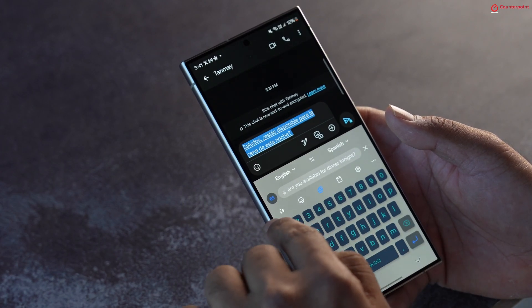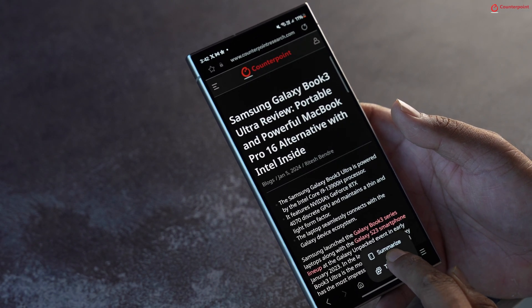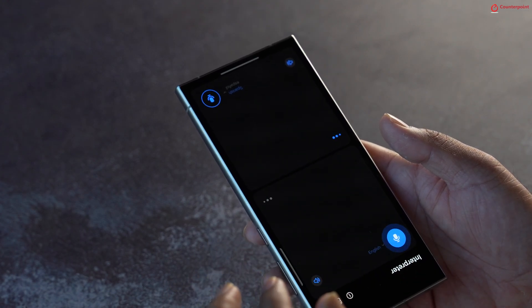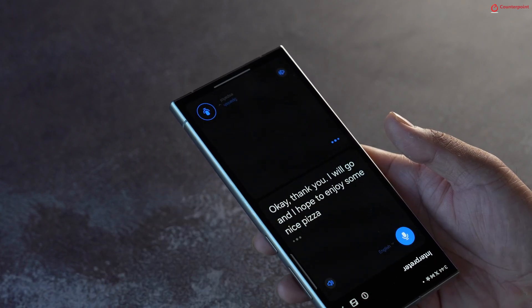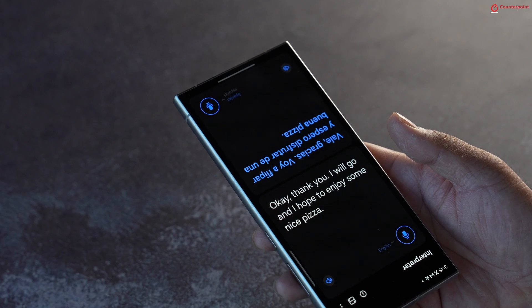Here is how it works: in the messaging app you can translate from English to any other language and vice versa, or even translate an entire web page. You can also use it in interpreter mode to have a conversation with someone, just like having a personal interpreter with you at all times.